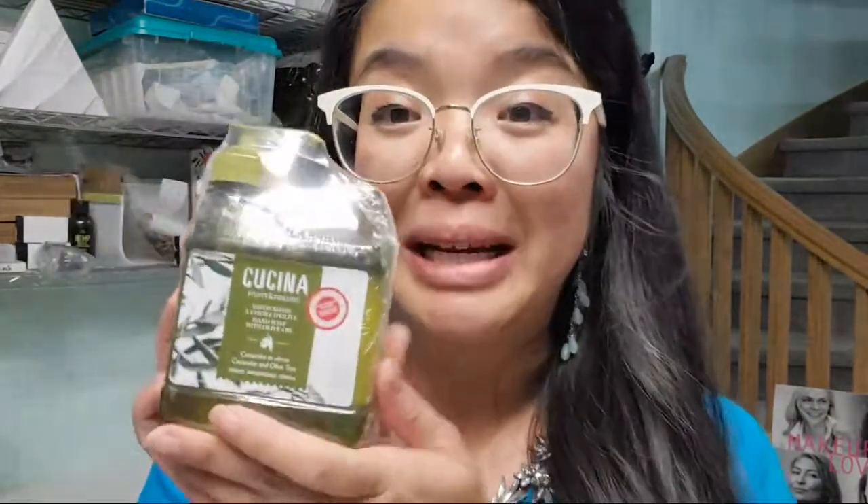Oh my gosh, this is so cute — look at this! This is the Kachina fruits and passions hand soap mini with a pump. These would make really good stocking stuffers. I know I'm thinking about holiday sales already because we're moving into fourth quarter. This is from the Kachina line, which is made in Canada. This one is the coriander and olive tree — it's very herbaceous, has a really nice neutral, kind of woodsy scent to it.